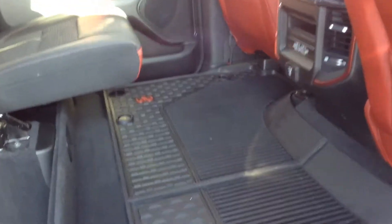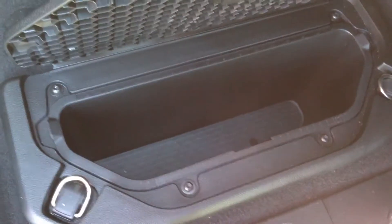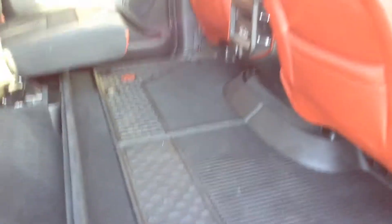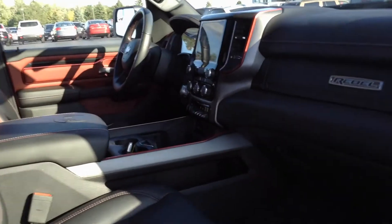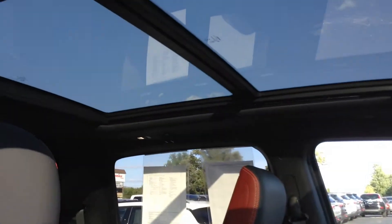Super clean. Extra storage in the floor. The all-weather mats. That's the panoramic sunroof.